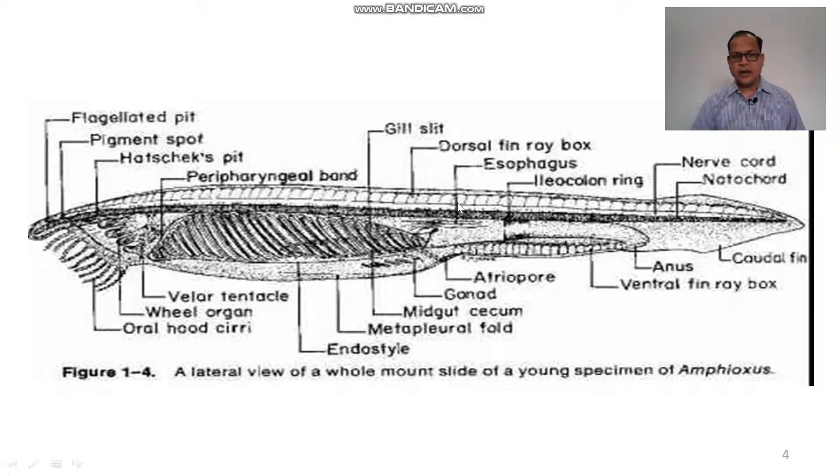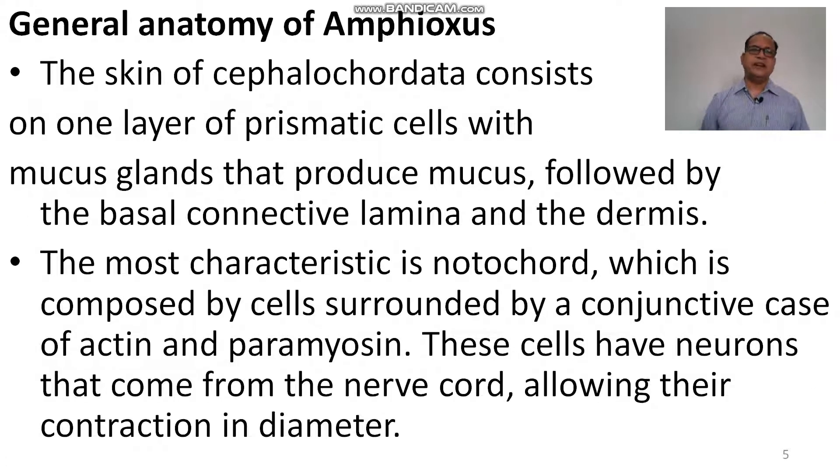This is the notochord, and above the notochord is the nerve cord, which extends from the anterior end to the posterior end. This is the tail, surrounded by the caudal fin. The atriopore is the opening of the digestive system. The largest part of the digestive system is the pharynx, which is perforated by 100 to 150 gill slits and is supported by the endostyle on the ventral side. The metapleural folds are found on the ventral side, along with wheel organ tentacles and the masticatory organ — wheel organs are found to masticate the food particles.